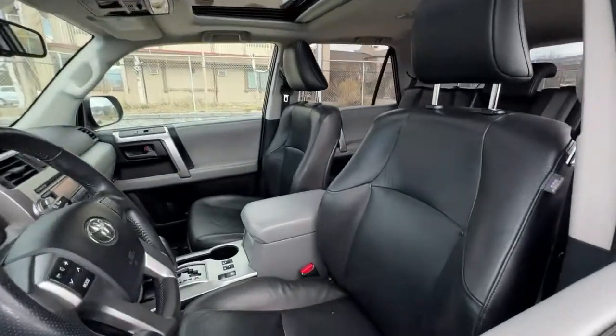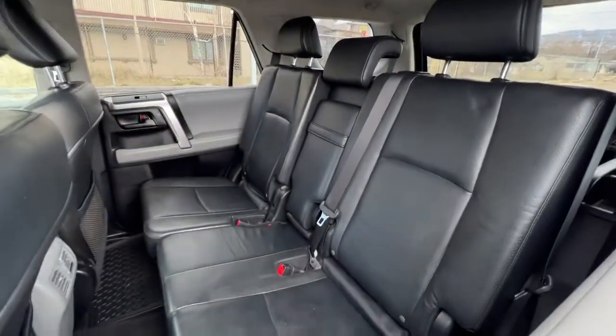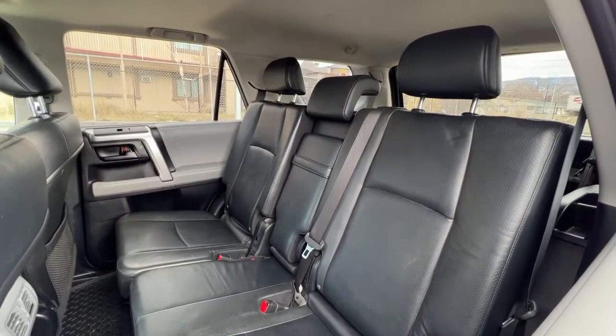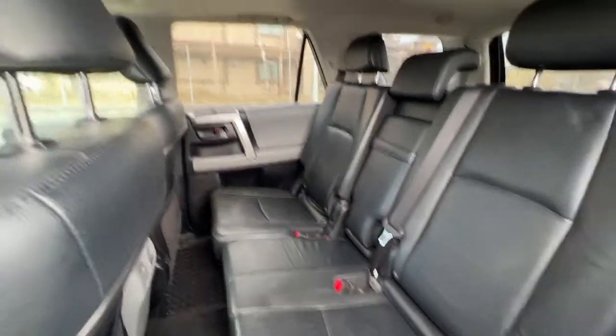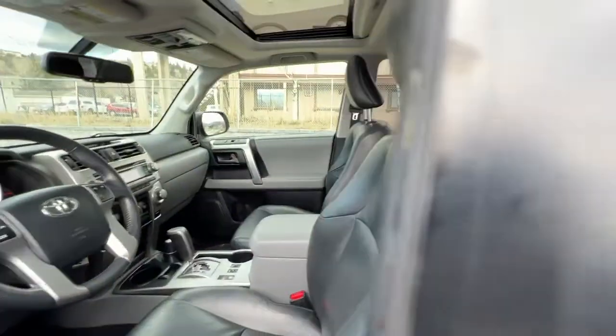Taking a look inside we've got this good condition black leather upholstery in the second row, with seating for three, 60-40 fold-down seats, and a pull-down center console. We also have great all-weather rubber matting throughout to protect your upholstery.